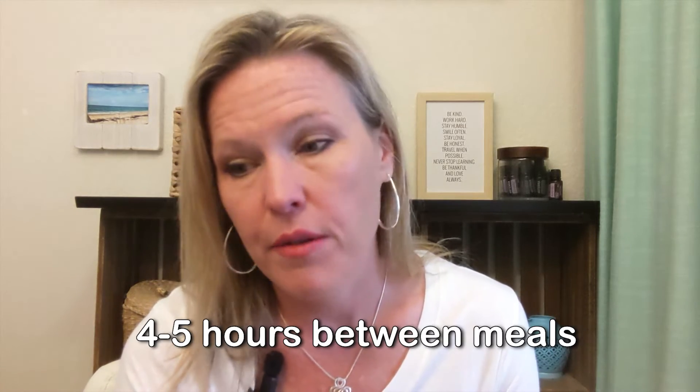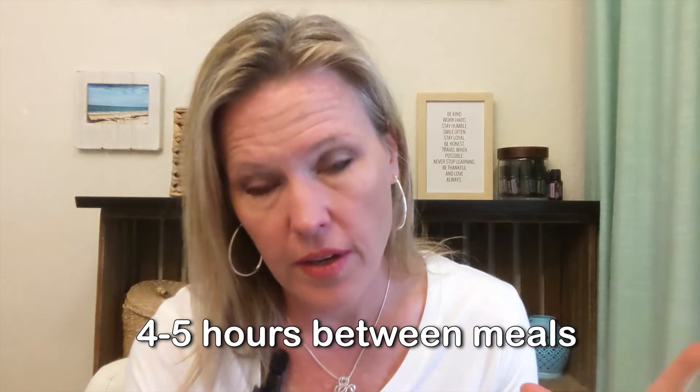We also want to have spacing between our meals. The migrating motor complex starts to work when you are not digesting. So if you're digesting all the time, you can't have those cleansing waves. We do need four to five hours between meals and a good overnight fast.